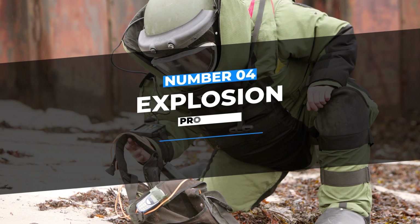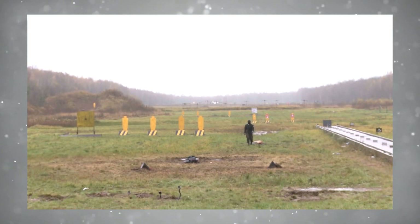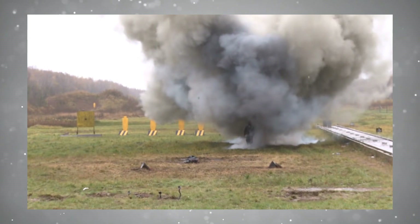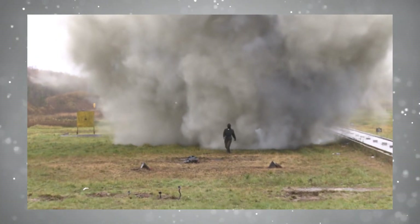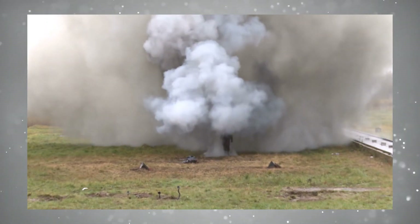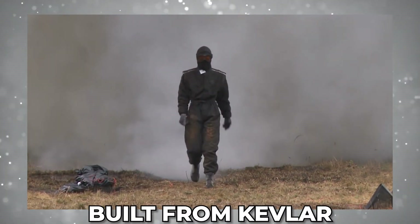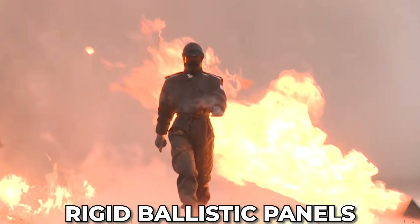Number 4: Explosion-Proof Suit. This is a full-body bomb suit designed to protect explosive ordnance disposal soldiers from improvised explosive devices, including threats related to fragmentation, blast overpressure, heat, and flame. It was manufactured by MedEng and uses new material technology to improve its comfort, protection, and ergonomics. The suit is built from Kevlar with an outer anti-static cover and comprises a jacket, groin cup, crotchless trousers, and rigid ballistic panels.